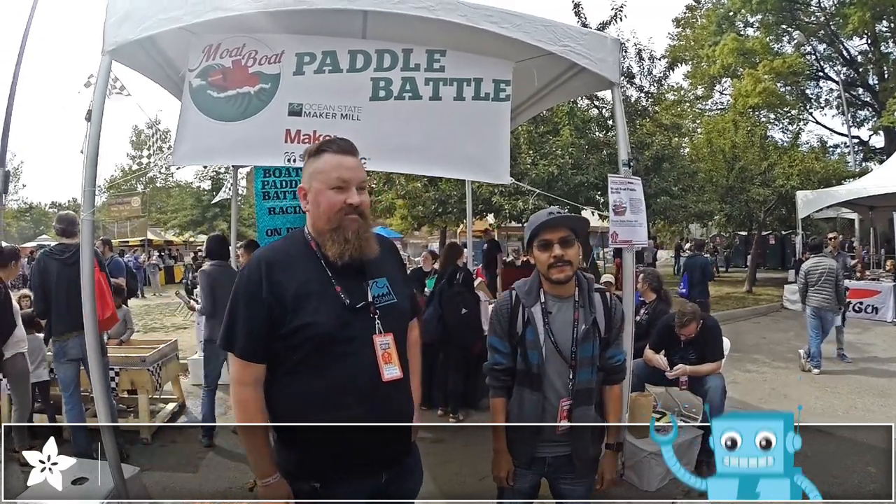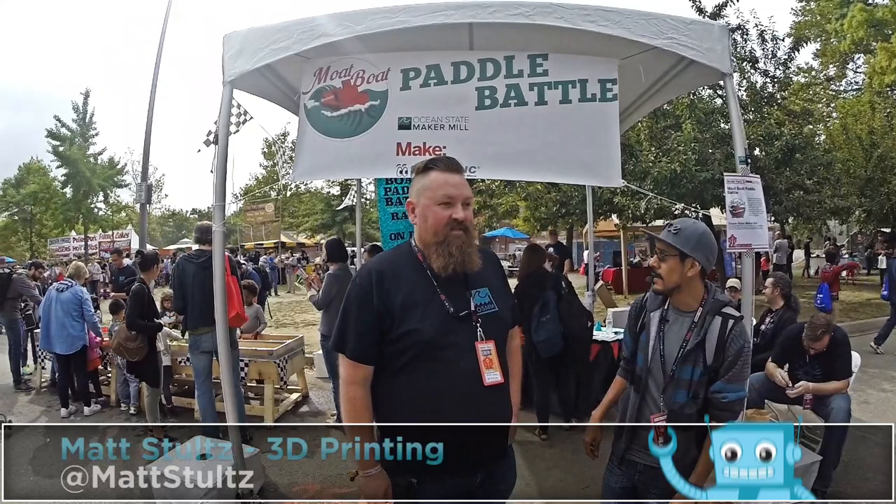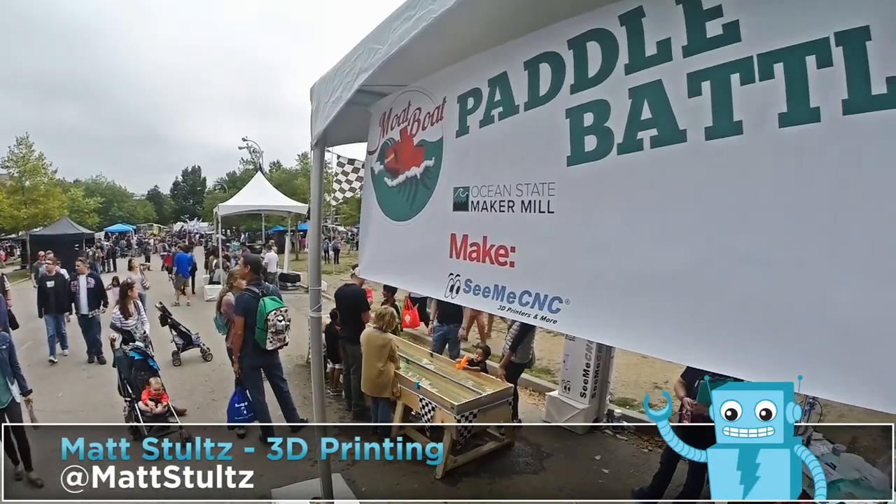Hey, what's up everyone? We're here at World Maker Faire. I'm here with Matt Stoltz, who's running the MoBoat Paddle Boat Battle.